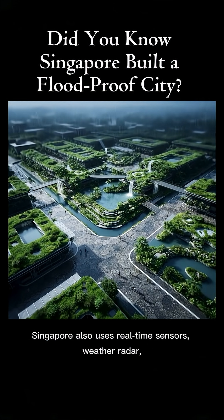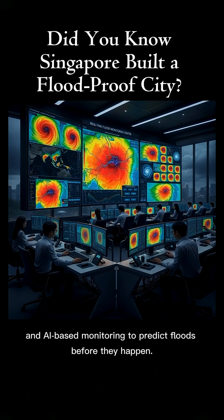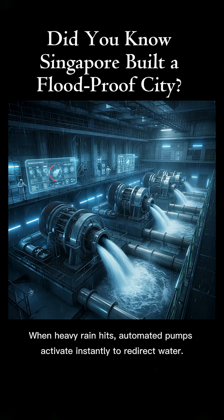Singapore also uses real-time sensors, weather radar, and AI-based monitoring to predict floods before they happen. When heavy rain hits, automated pumps activate instantly to redirect water.